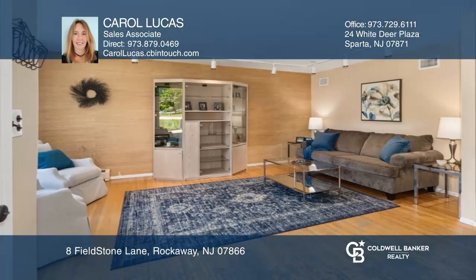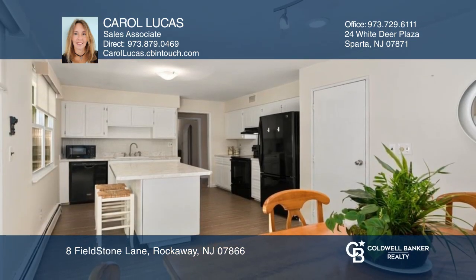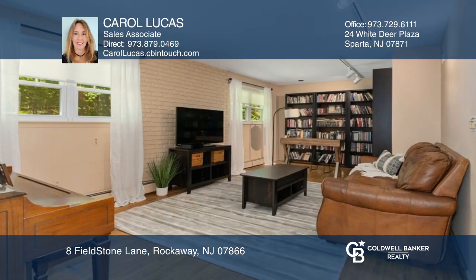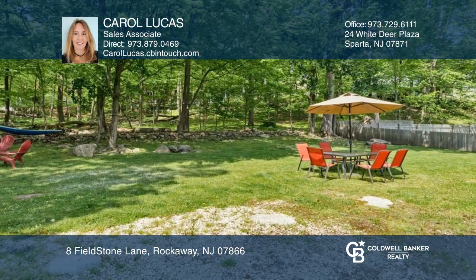This three-bedroom home features a spacious living room and eat-in kitchen, large family room with library, first floor primary bedroom, two oversized bedrooms, and two and one-half baths. This full-finished basement has a large rec room, huge gym area, and a storage room.